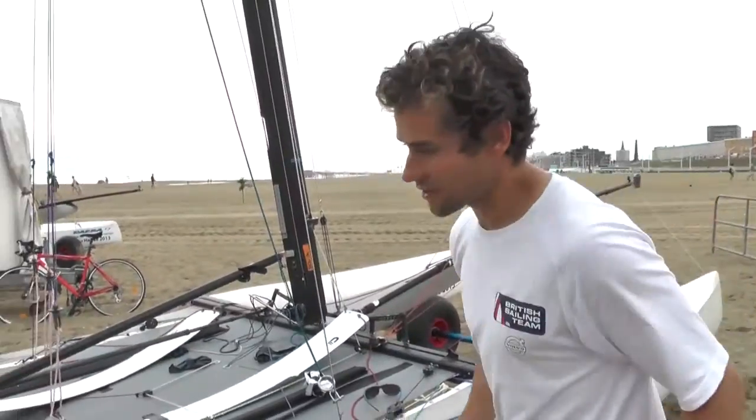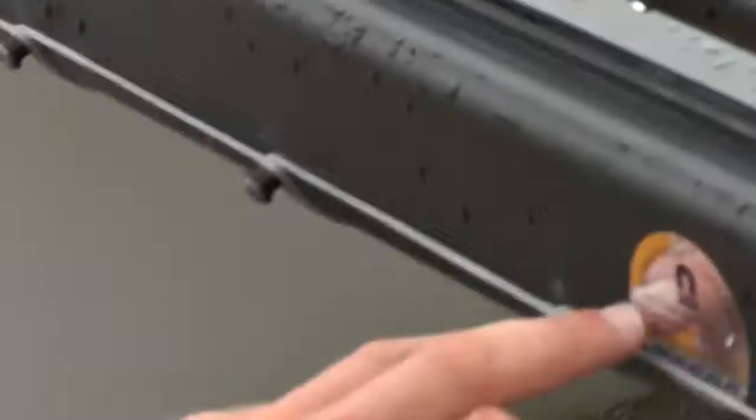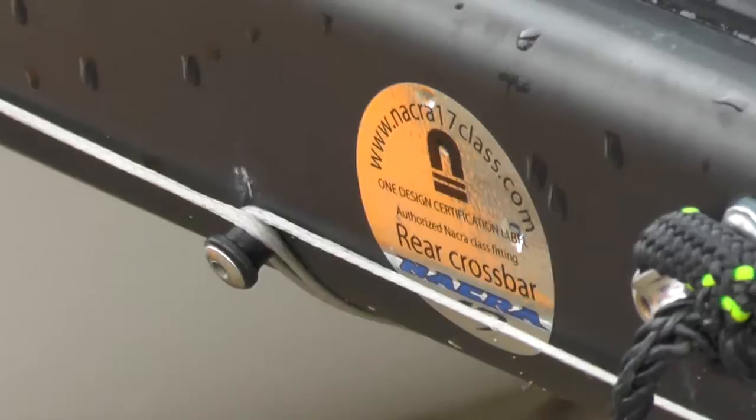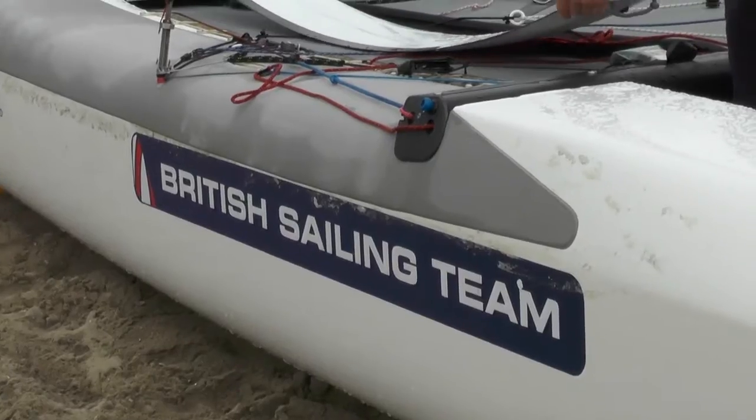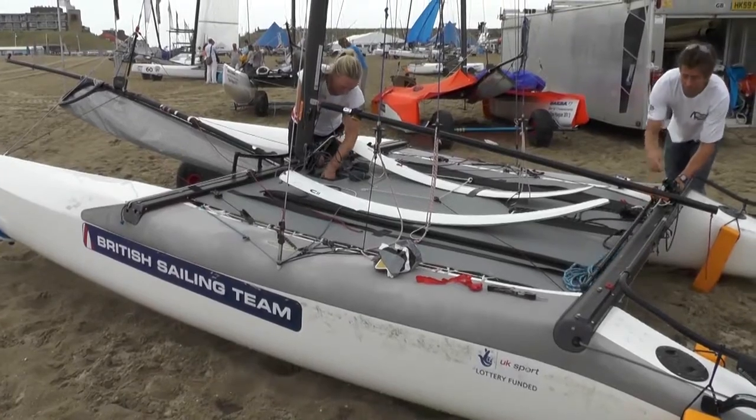We've got a lot of these silver stickers on our boat because everything is one design — everything has to be supplied by NACRA. At the Olympics they plan to have supply boats where, unlike the Tornado which was a fully development boat where the rigs, hulls, and sails could be made by different builders in different shapes, this is kind of like a laser — everyone's got the same gear.